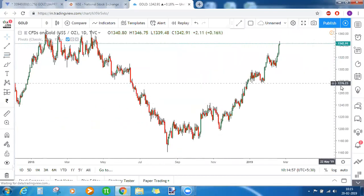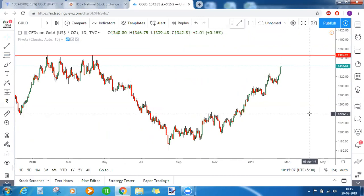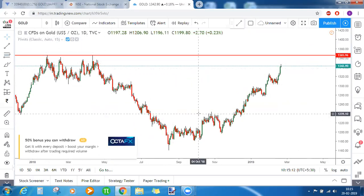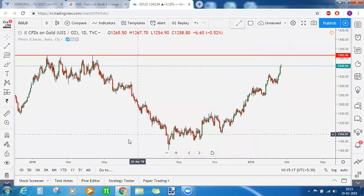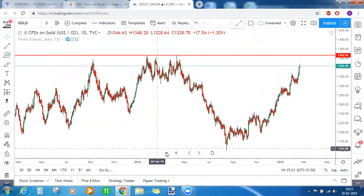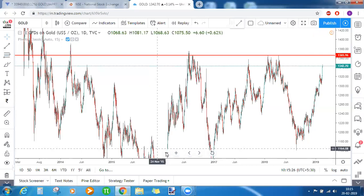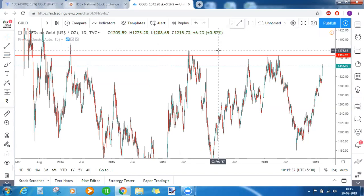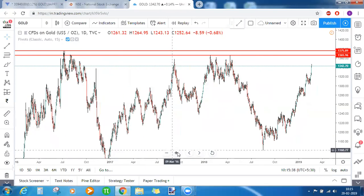Gold might continue its bullish journey. Mark a horizontal line at the prior resistance zone — 1366 was the prior highest point of gold. From the 1366–1375 area you need to start looking for bearish opportunities. Until gold reaches that zone, do not look for bearishness because the chart is not showing it at all.